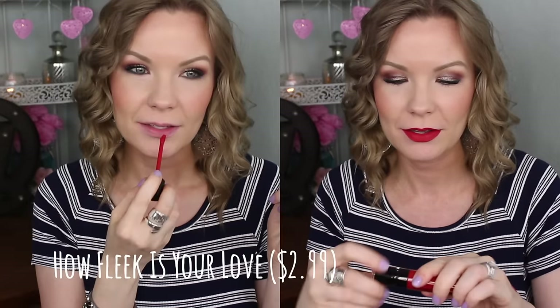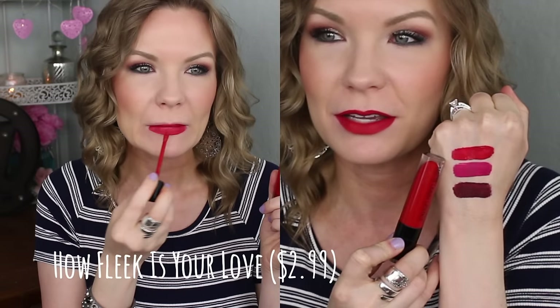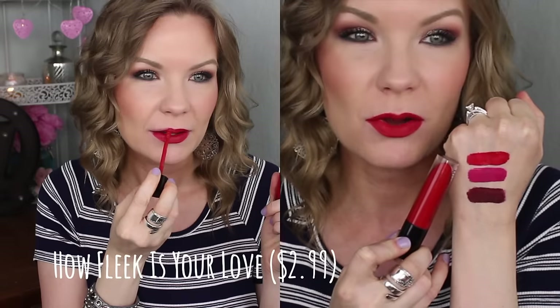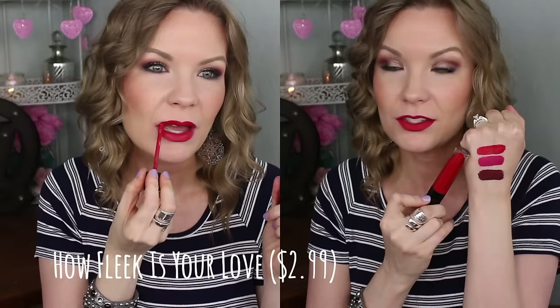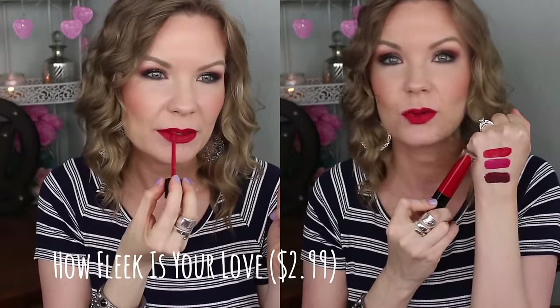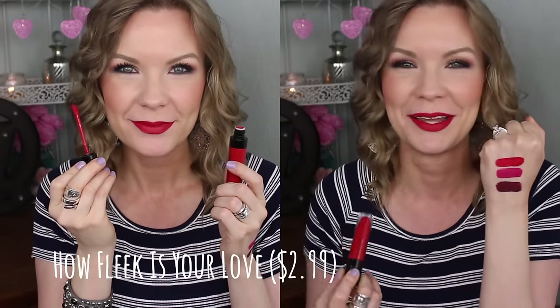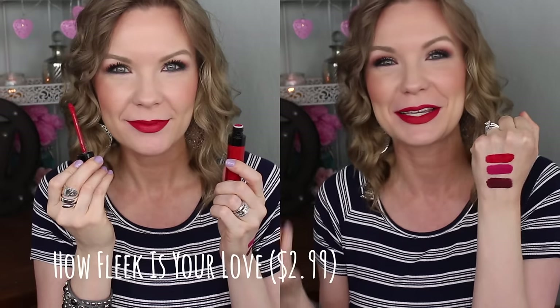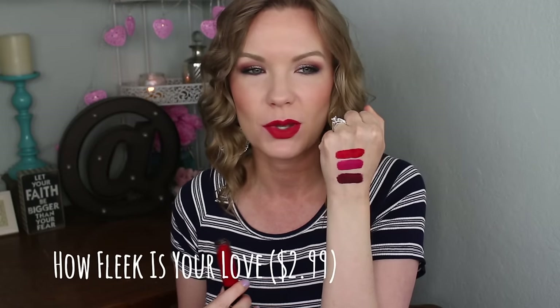Next is How Fleek is Your Love — a beautiful warm-toned red. It has that fall feel but would also be really beautiful for the holidays. It's just a gorgeous bright statement retro red. Hopefully you can get an idea of what it looks like — it's a pretty, warm retro red and I really like this one.